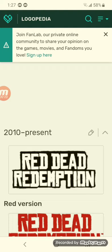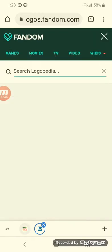Red Dead Redemption was created back around by your family in 2006, and Pepsi Blue Remastered was created by Raymond Garza. First of all, we're at Red Dead Redemption. 2010 is the present — there's just the words Red Dead Redemption. Here's the red version.